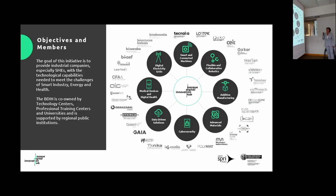The goal of this initiative is to provide industrial companies, especially SMEs, with the technological capabilities they need to meet the challenges of smart industry, energy, and health — the three areas of our Smart Specialization Strategy.